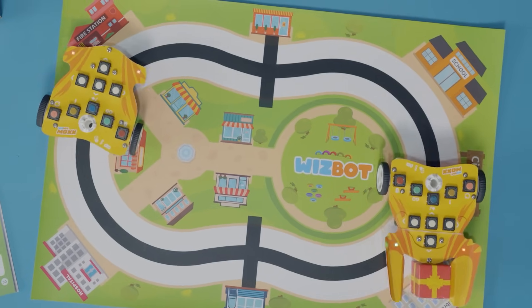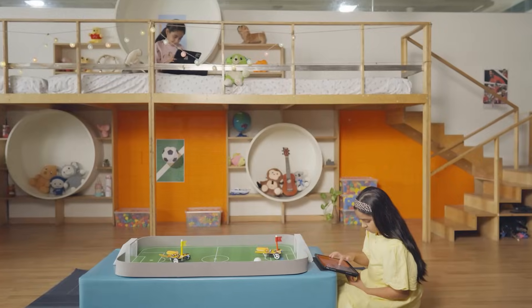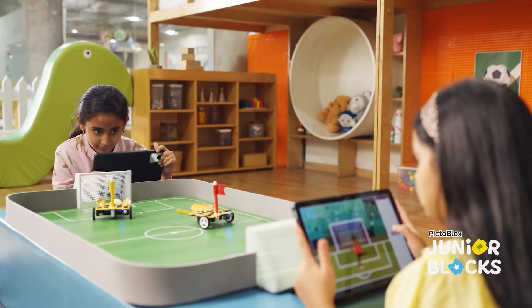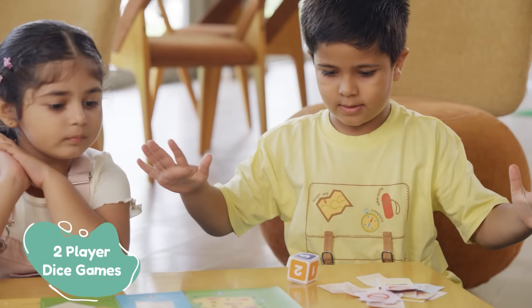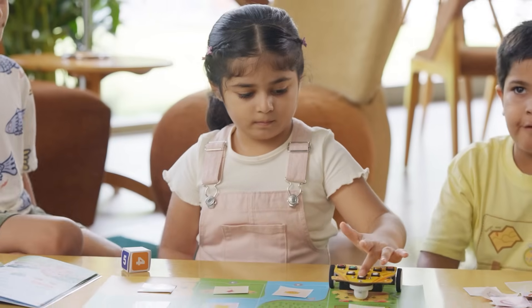Isn't it magical? WizBot grows with your child from screen-free button coding to app-enabled AI adventures with junior blocks. Just drag and drop to play Robo Soccer. You can have twice the fun with two-player dice game, treasure hunt, and many more engaging activities.